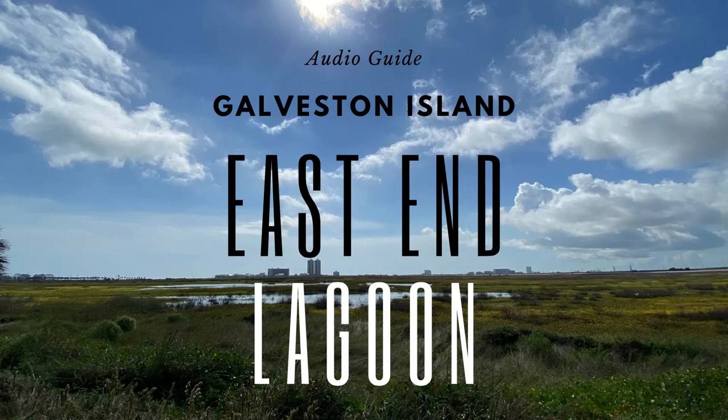Coastal Prairie and Salt Marsh at the East End Lagoon. Trees were scarce on Galveston Island at the time of settlement. In fact, only one stand of trees, known as the Three Trees, broke the monotony of the endless coastal prairie and salt marshes. At first glance, the preserve might seem like a flat, featureless landscape. However, if you take a closer look, you will find a richly diverse ecosystem.